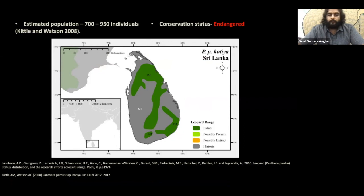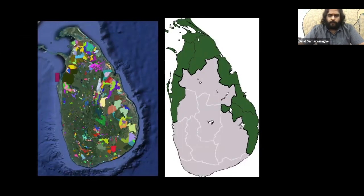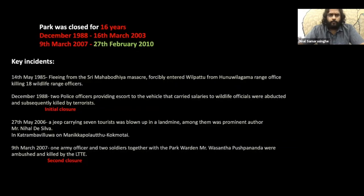The past 30 years has been a large hindrance to research, simply due to the war that took place in Sri Lanka. If you look at the current landscape and match it with the leopard's distribution, the war-prone area aligns perfectly with the current protected area network — and this was one of the reasons we selected Wilpattu National Park to study. Wilpattu was under the influence of the war and was closed for about 16 years due to several incidents within the National Park.